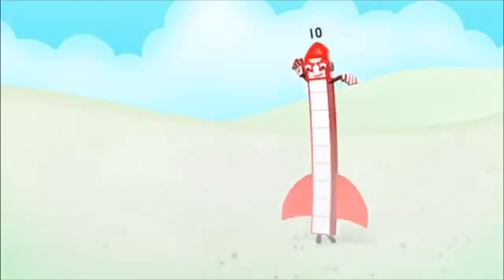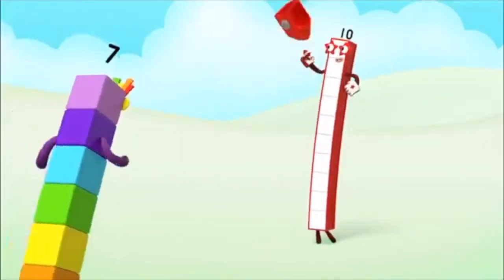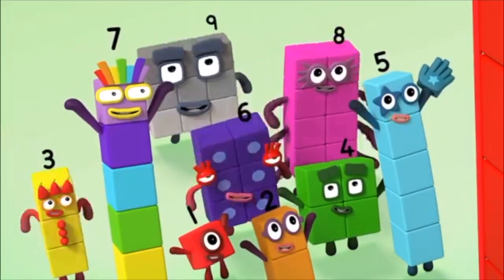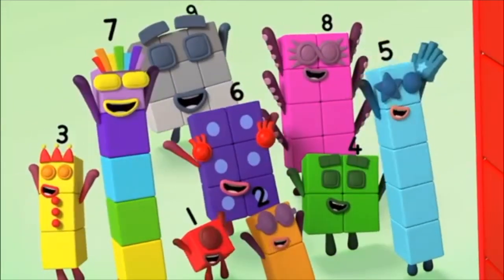One, two, three, four, five, six, seven, eight, nine, ten! Yeah! Hooray!